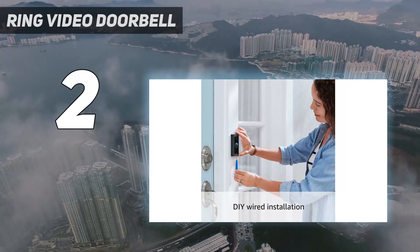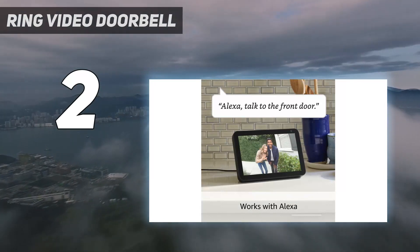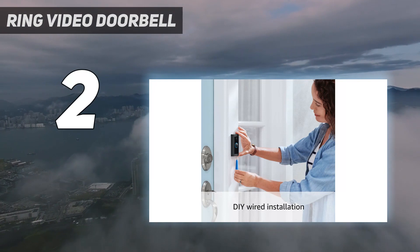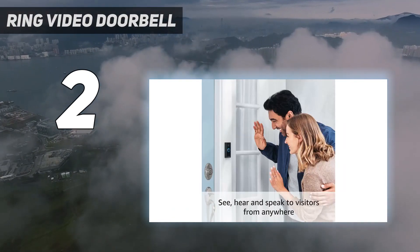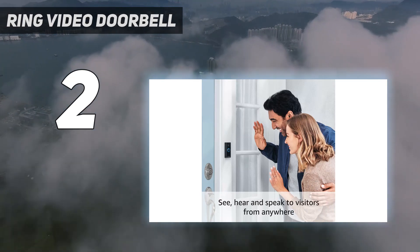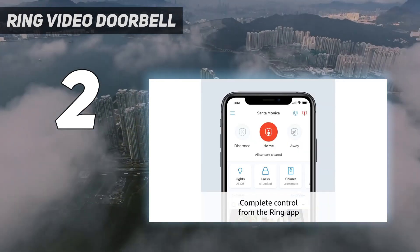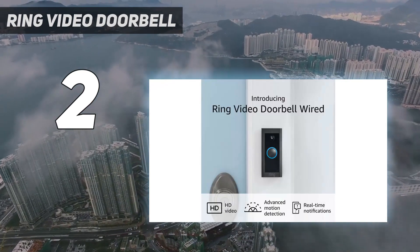There's no option to use this Ring Video Doorbell on battery power, and to make installation as simple as possible, it will stop any existing chimes you have in your home, meaning they won't sound when the doorbell is pressed. If you want an audible alert to signal someone's at the door, you'll need to either link the doorbell to an Amazon Echo smart speaker, if you have one, or purchase the Ring Chime or Ring Chime Pro.